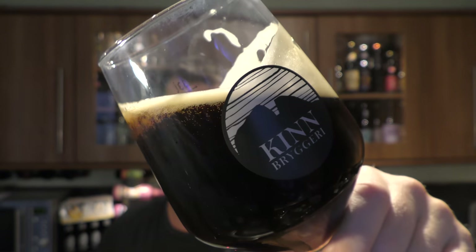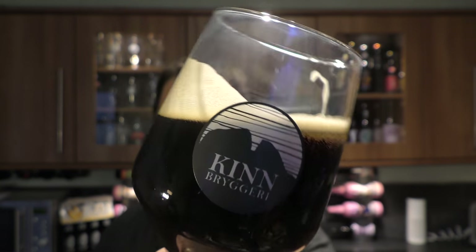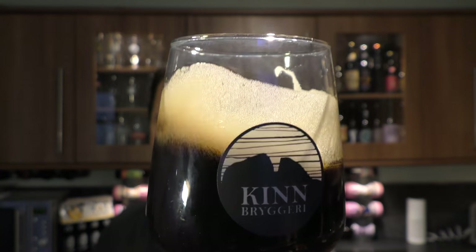Look at the conditioning as you rock the beer back and forth — carbonation chasing the head of the glass, and the lacing on the glass is just lovely.